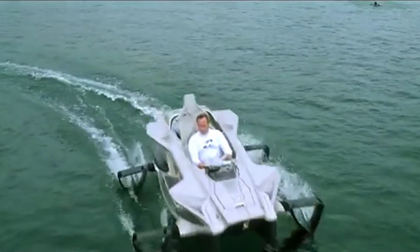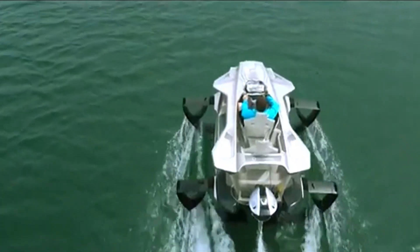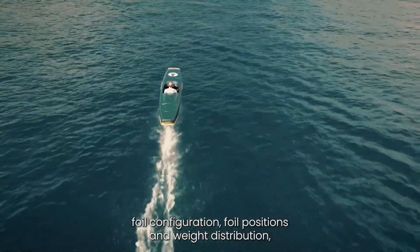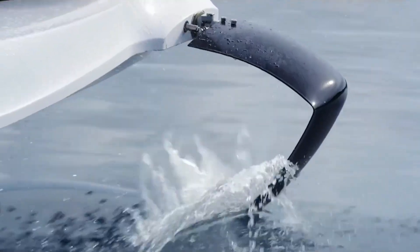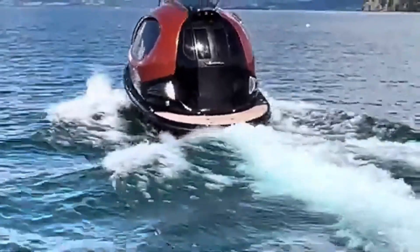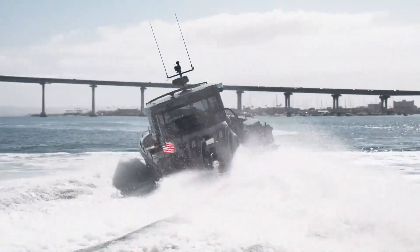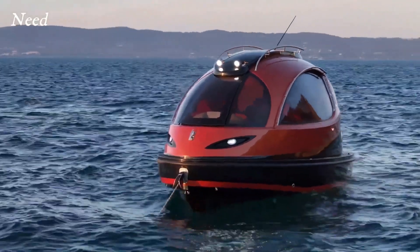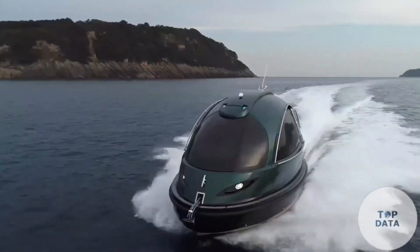What truly sets it apart is its hydrofoil system, which lifts the hull above the surface, slicing through water with almost no wake or noise. The ride feels smooth, quiet, and eerily futuristic — perfect for those who want to move in harmony with nature. A fighter jet-inspired steering system delivers razor-sharp turns and unmatched agility, all built from lightweight carbon fiber so performance never comes at the cost of efficiency. The Pegasus isn't just a watercraft — it's a leap toward the future of sustainable adventure.